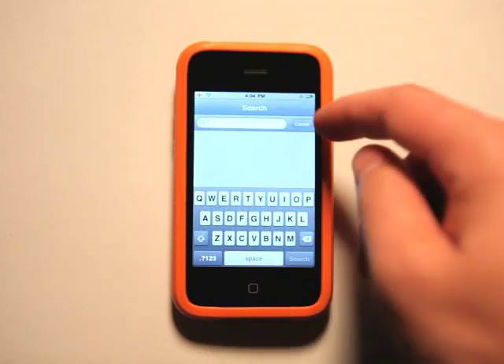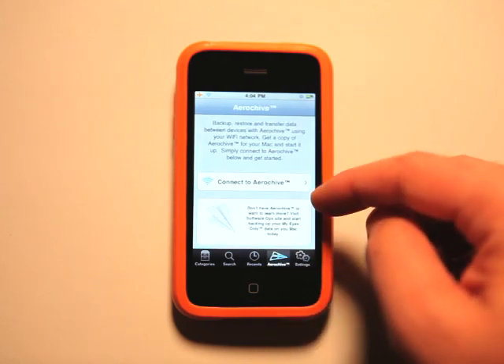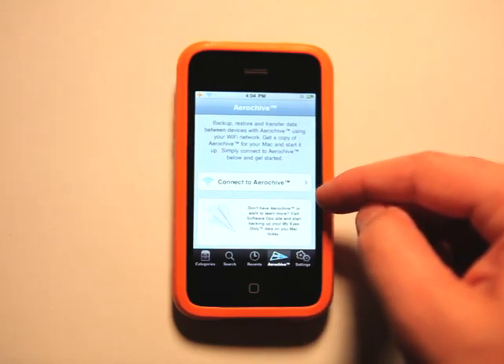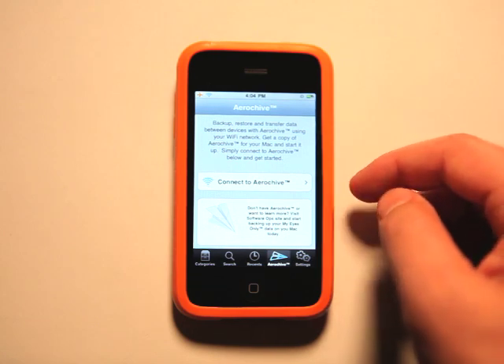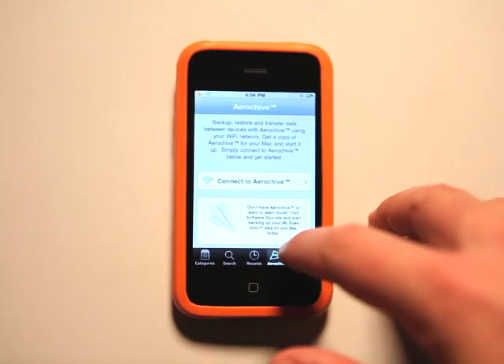I can perform a search for any item and look at the recently added items. I can archive them online with a secure company called AeroKive, which I've never used before, but they have a Mac application to sync your information from the app to your computer as well, or vice versa. That's kind of neat.